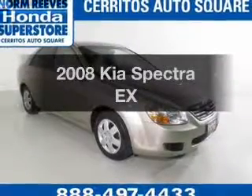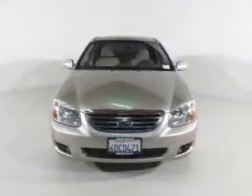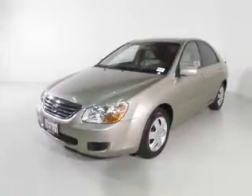Imagine yourself in this 2008 Kia Spectra. If you're looking for a first-rate auto, this one could be yours today. The powertrain includes front-wheel drive with an efficient four-cylinder engine driven by an automatic transmission.